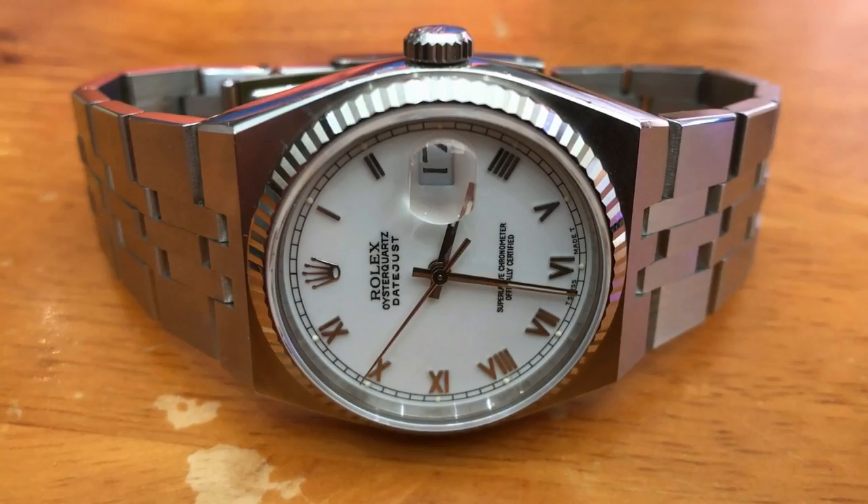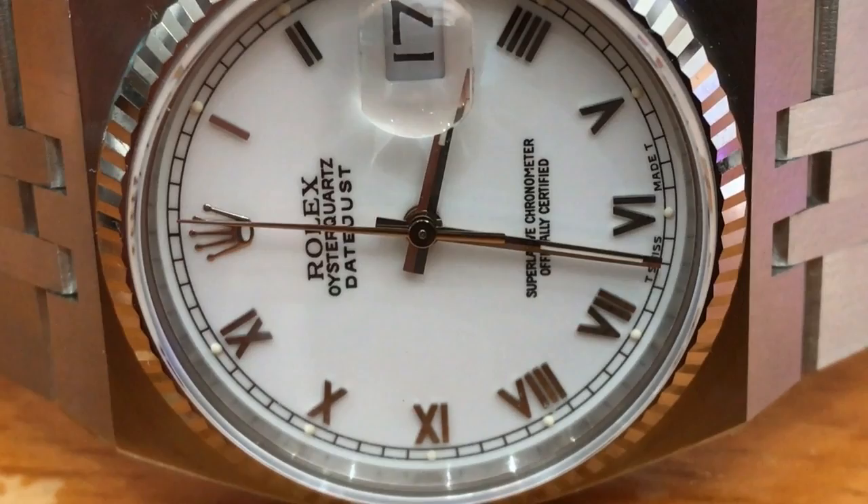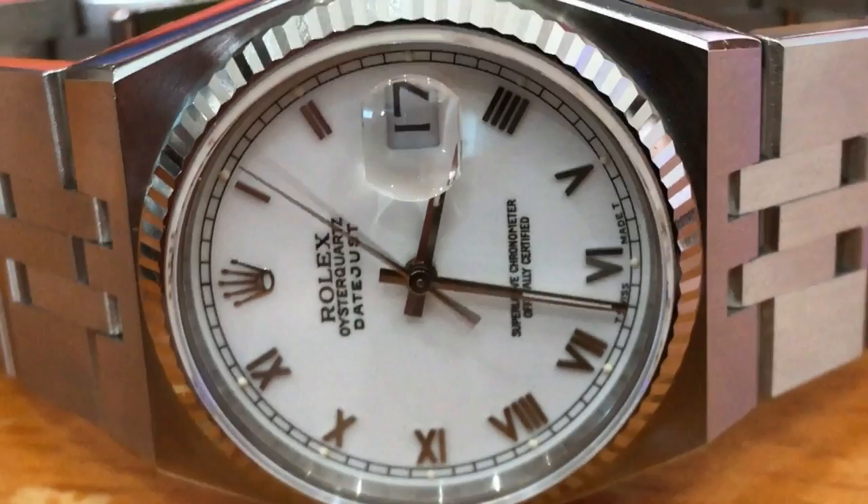Hello, I'm Archie Luxury and welcome to the Archie Luxury Channel. Today I want to show you a wonderful forgotten Rolex. This is the Rolex Datejust and it's very special — it's the Oyster Quartz version.